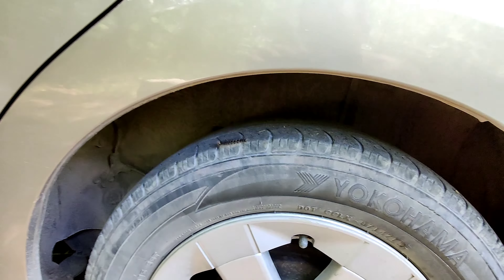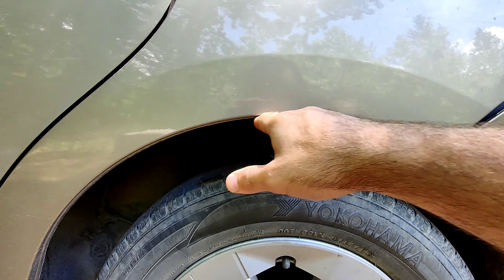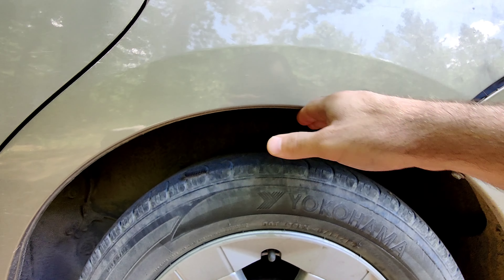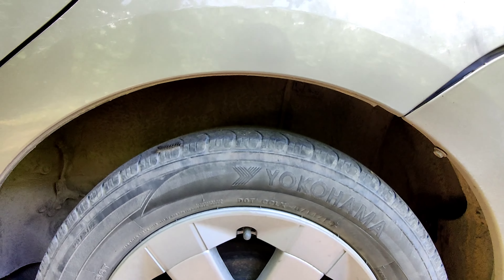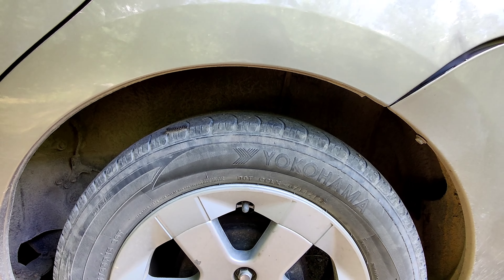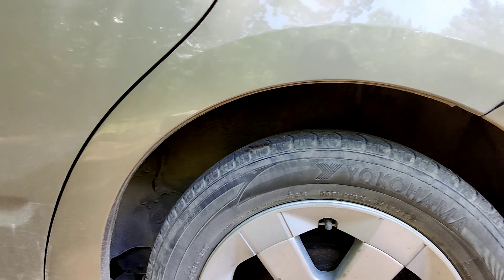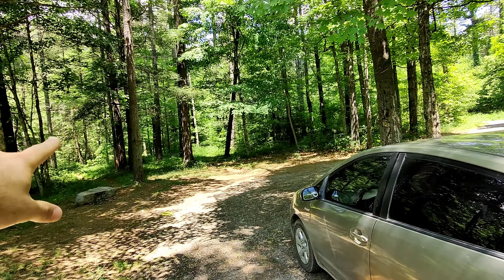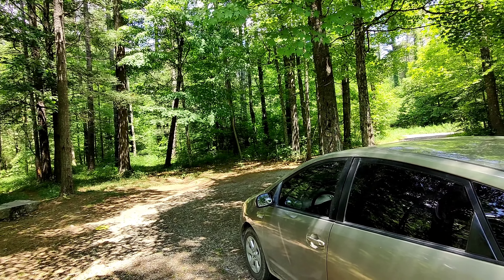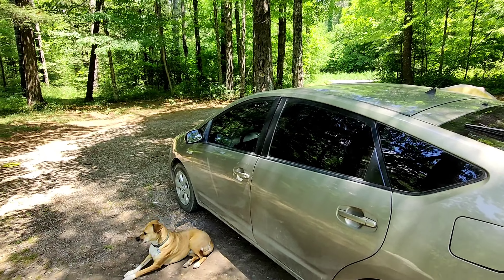The Prius is very low to the ground normally. I put on a 40 millimeter spacer — you put it on top of the struts — and it is working awesome. My Prius does great off-road. There's a really beautiful mountain top spot you have to off-road about 30 minutes to get to, and I think I'm going to go there right now.